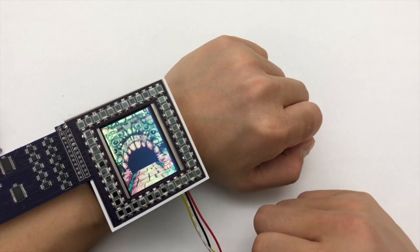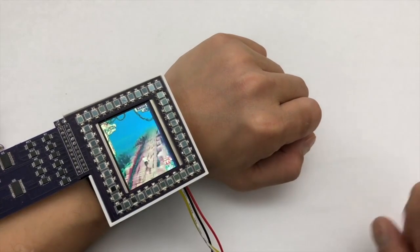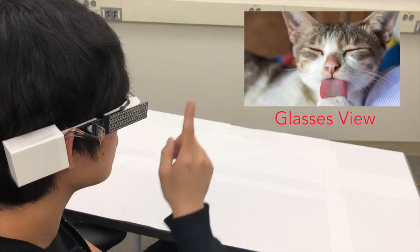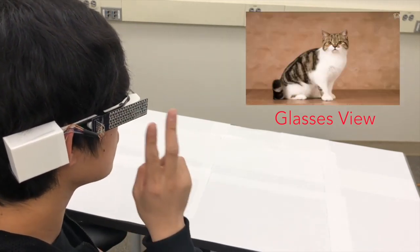We implemented two demo applications for the watch and the glasses to show our system's potential. For the first demo, users can tap or swipe the finger over a smartwatch to play the temple run game. For the second demo, our system can interact with the glasses to navigate the images and watch videos.